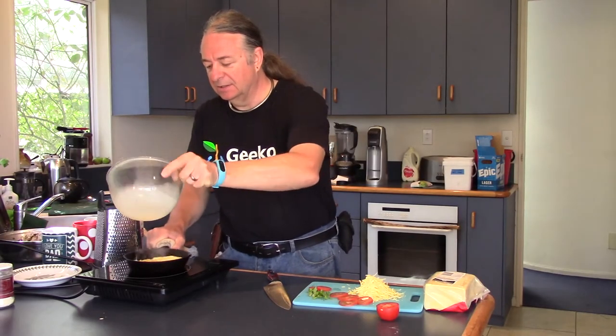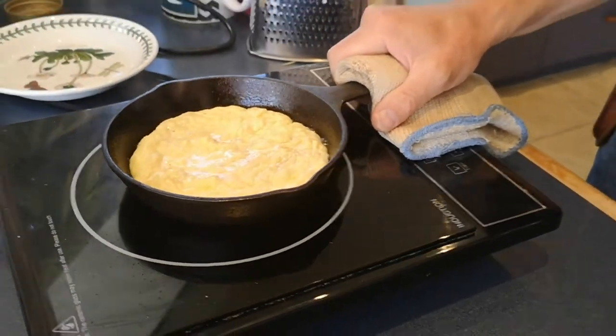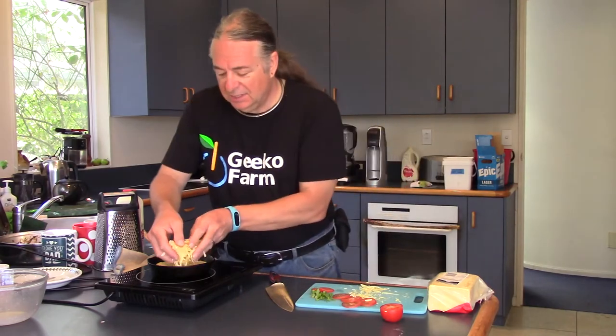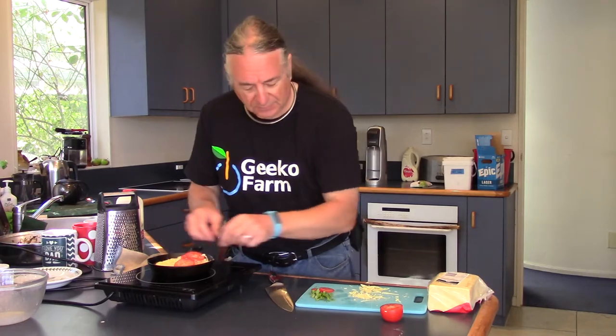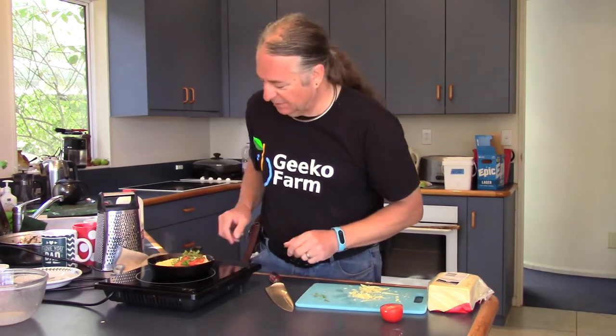There we go. I'm just turning the pan round and round like that. That's cooking. We load in the cheese. And I've put some tomato in there with our basil. These things don't take long to cook, believe me.